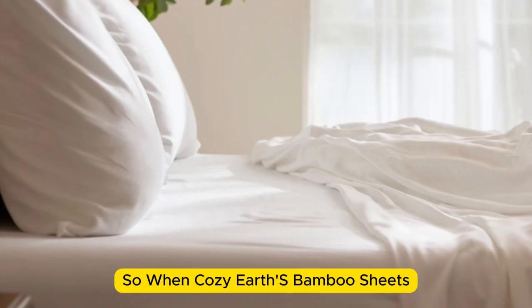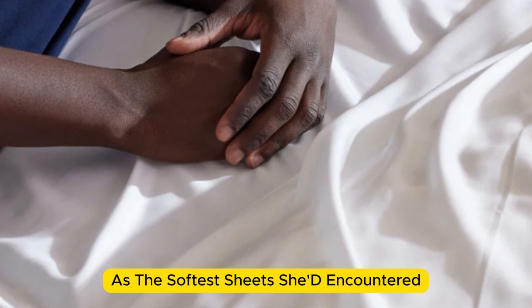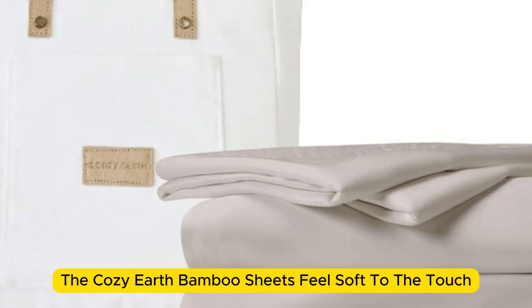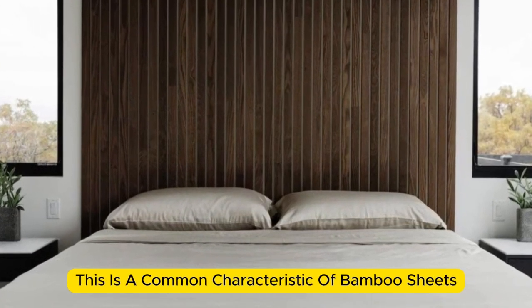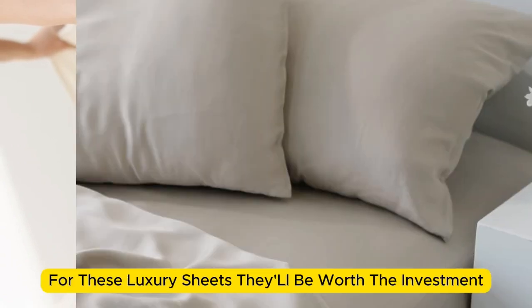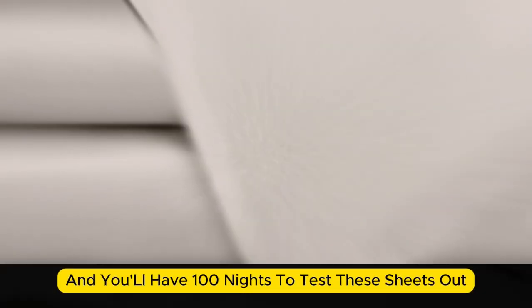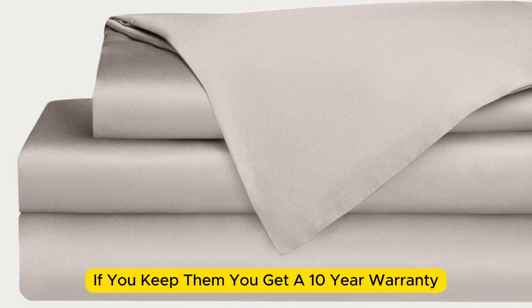Number 4. When I think of luxury, I think of celebrities. So when Cozy Earth's bamboo sheet set got endorsed by Oprah as the softest sheets she'd encountered, I paid attention. True to Oprah's endorsement, the Cozy Earth bamboo sheets feel soft to the touch. This is a common characteristic of bamboo sheets and could also be because of the company's secret weave style. While you might have to pay extra for these luxury sheets, they'll be worth the investment. Bamboo is durable, and you'll have 100 nights to test these sheets out. If you keep them, you get a 10-year warranty.